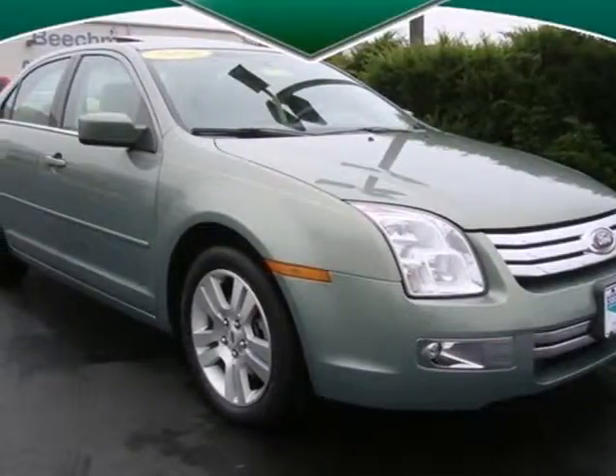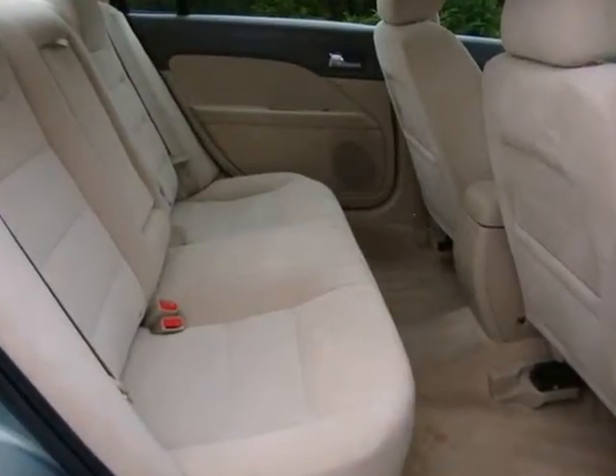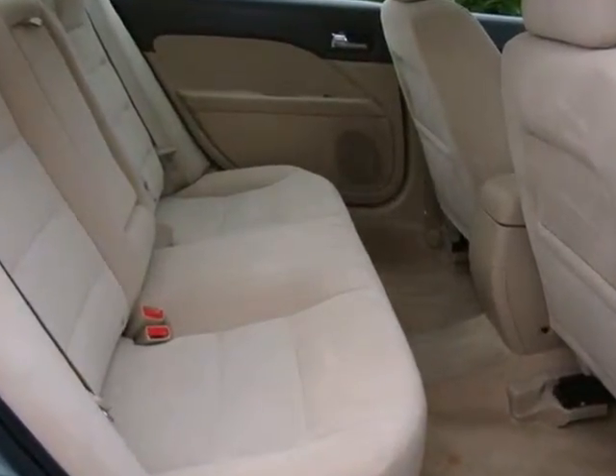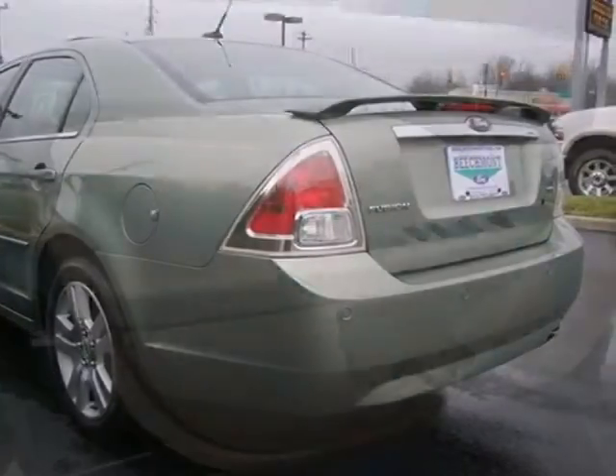This 2008 Ford Fusion stands apart with a bold design and spirited performance. It's built for comfort and convenience with a multi-function remote, auxiliary audio input, a CD player, and power windows, locks, and mirrors.